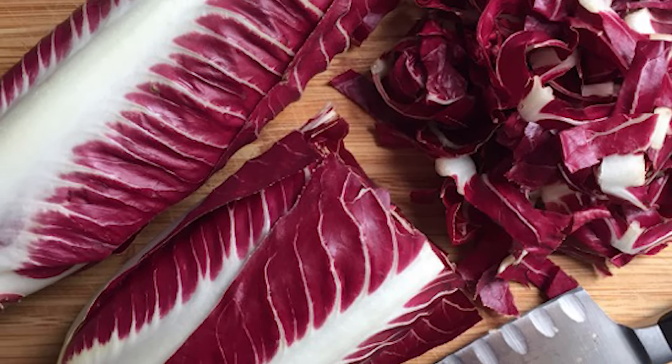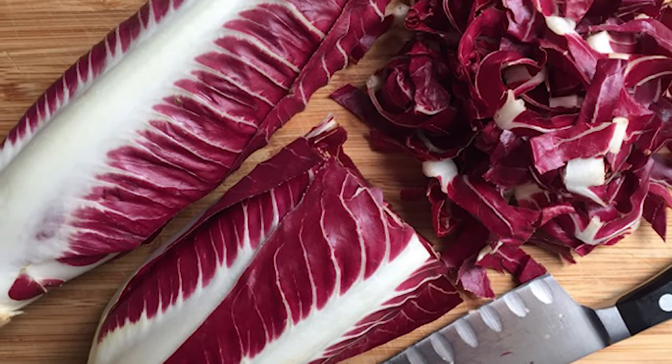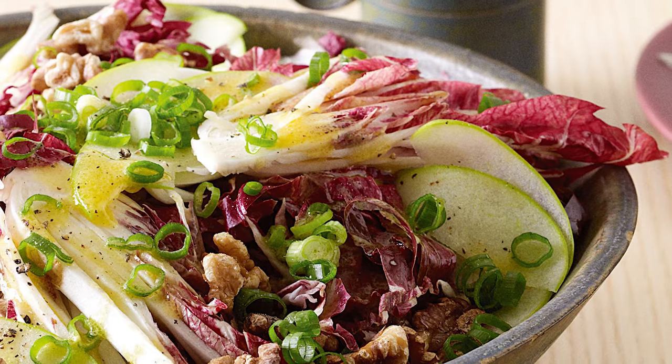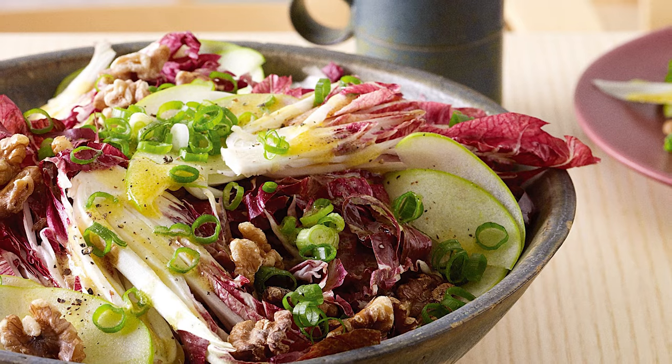Radicchio has a rich nutritional profile and is a good source of vitamin K, a nutrient that not only helps with blood coagulation and bone mineralization, but also with cardiovascular health by preventing calcium deposits from developing on artery walls.